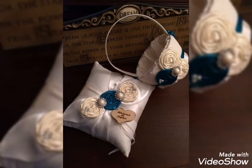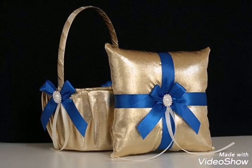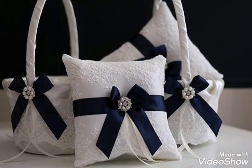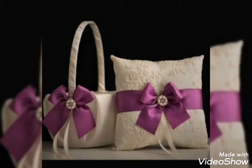Assalamualaikum friends, welcome back to my channel Glamour Girl. How are you all? I hope you will be happy. Today's video is related to the latest and beautiful wedding ring pillow design ideas for wedding decoration — the most beautiful and latest wedding ring pillow design ideas which I brought to you.